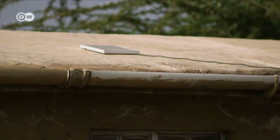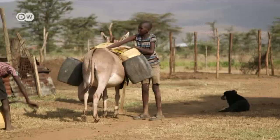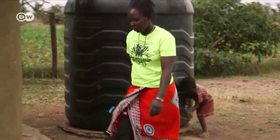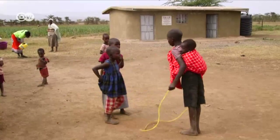Olympia has come up with a new type of manyata, equipped with solar cells and a rainwater tank. Trips to nearby rivers to fetch water are becoming less frequent. Women and children have more time now, and they don't need to collect firewood for cooking anymore either.